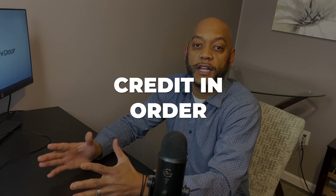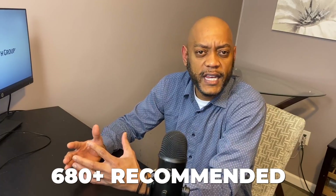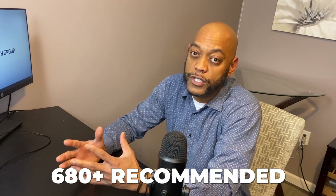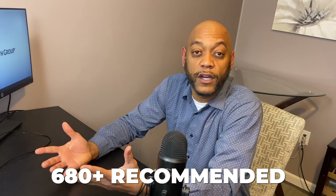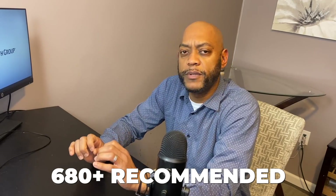First, make sure you have your credit in order. You do not have to have an 800 credit score — what you want to shoot for is somewhere along the lines of a 680 and up. I would encourage you to try to make sure you have at least a 700, but a 680 and up, you're going to be in a great position to obtain a loan.